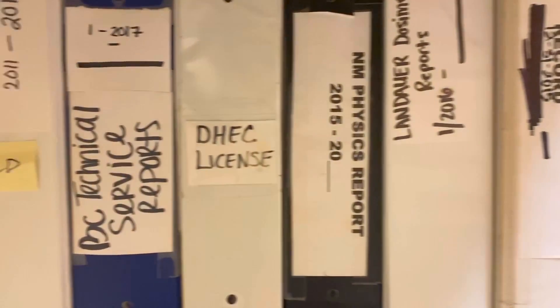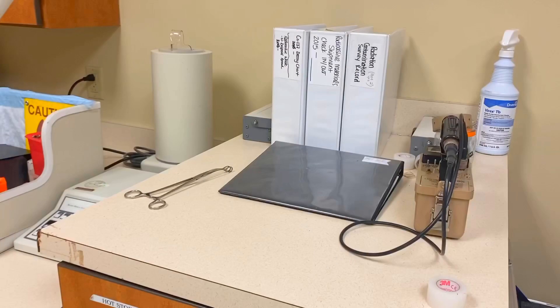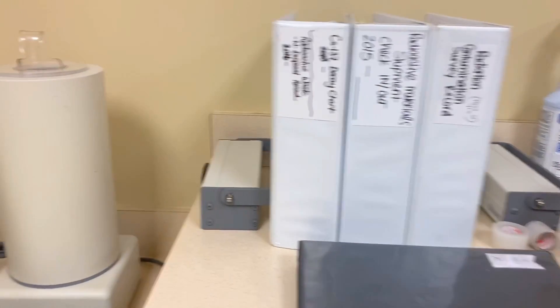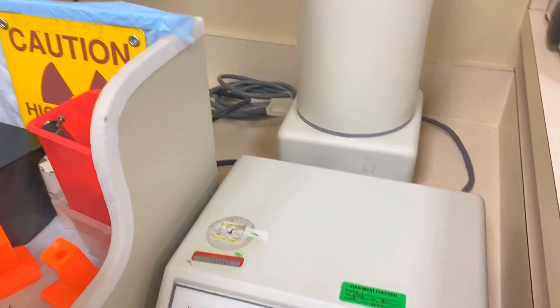This is where I keep all of my files. There's a lot of documentation in nuclear medicine and you've got to save a lot of stuff — so more files here, more documentation.